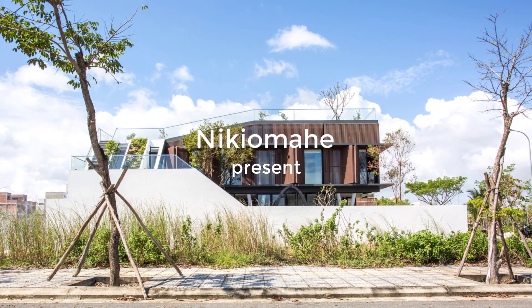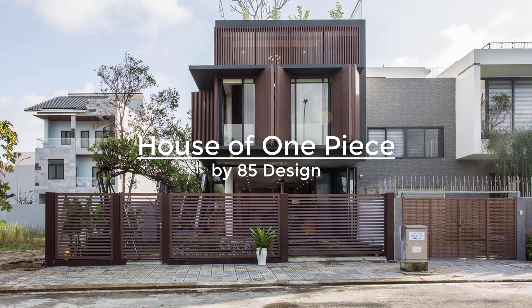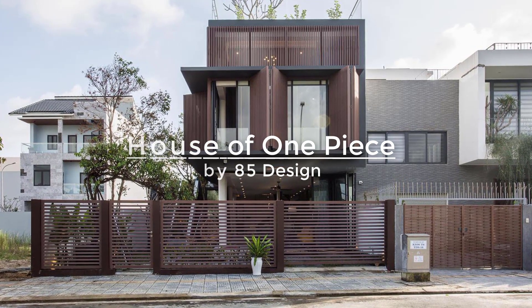House of One Piece is an eco-friendly house in Da Nang, Vietnam, that has a rooftop herb and vegetable garden, wood shutters, a water feature, an open-plan interior, and a spiral staircase.